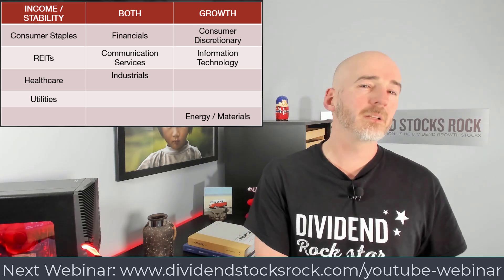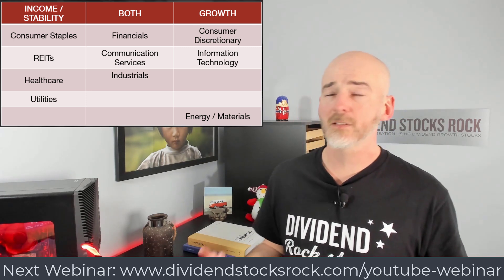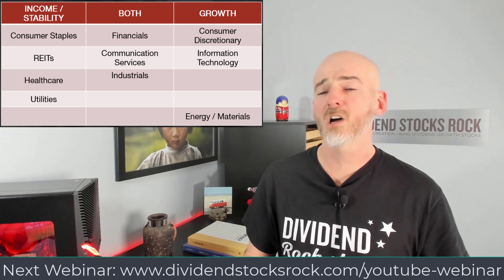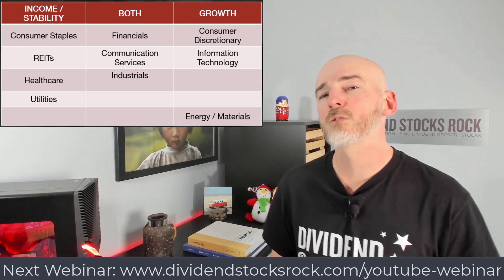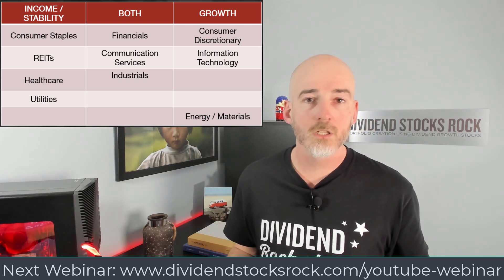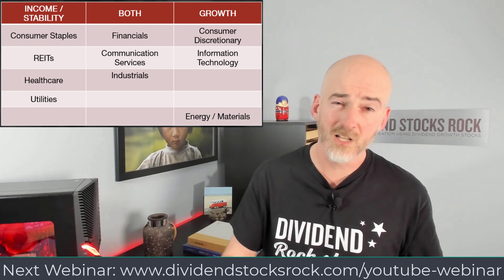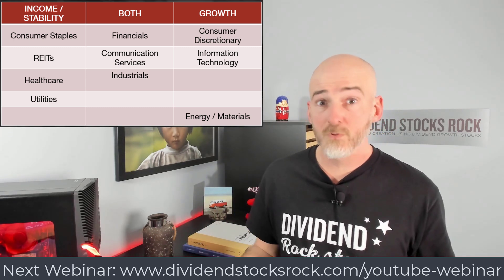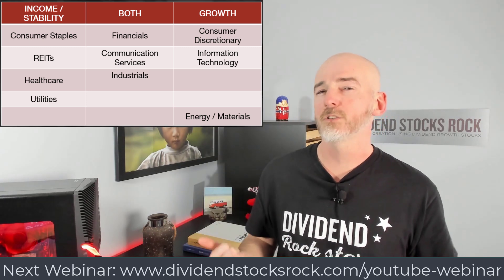On the income stability side, you'll find classic consumer staples — food, beverages, grocers. I don't really like tobacco stocks. I know you're going to tell me to look at their yield, but that's the only thing you should look at, because if you look at the big picture it's not that great. There is a yield, but there's nothing else — no total return and not much growth vector moving forward. So I'm not settling for leaving money on the table just for the sake of a high yield.